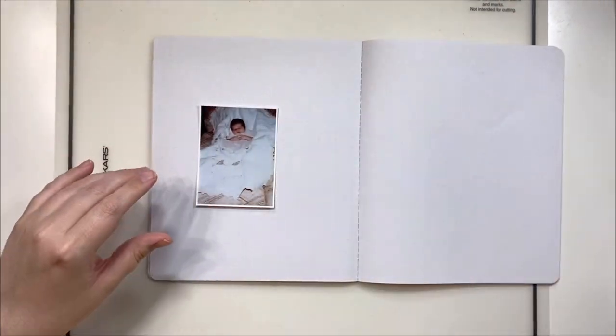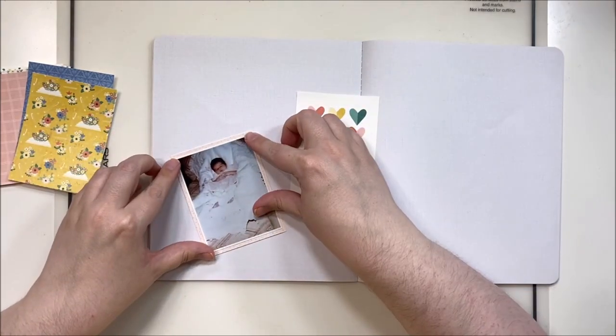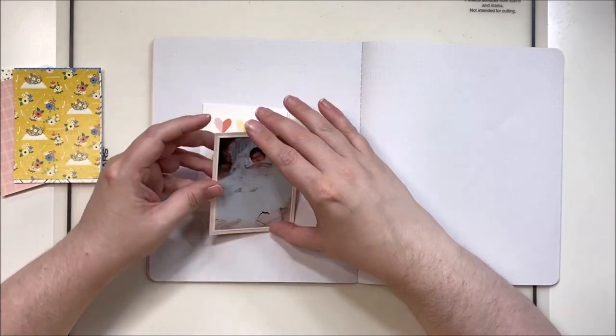Today's sketch is one that I created — it was at the beginning of the video but you can also check it out in our Scraptember Facebook group — and we're mixing it in with the prompt: Something You've Been Hoarding.